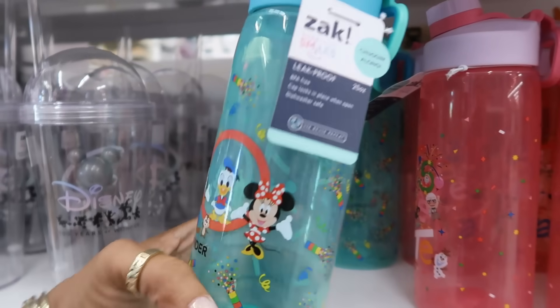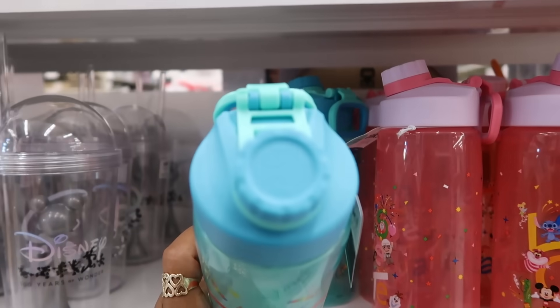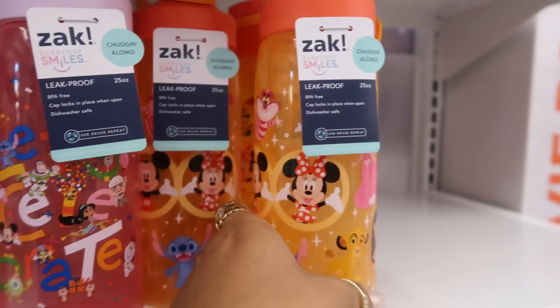And then you have these right here — $12.99. Didn't we just recently see these in Aldi? You also have this one and this one.